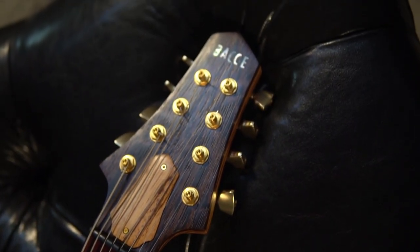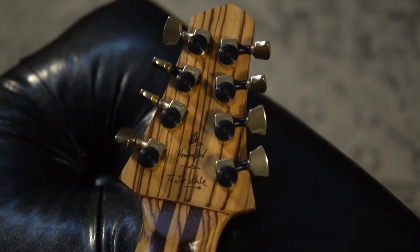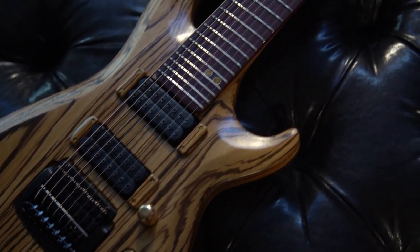At number 7, we have a Bache Auk-8 Baritone. Handcrafted in Spain, this guitar sounds as good as it looks, and the Kaler tremolo system adds another level of weirdness to its already monstrous range.